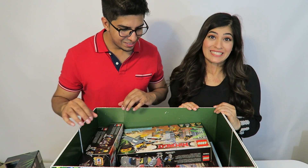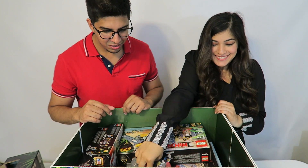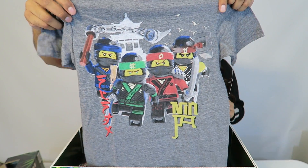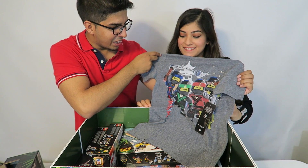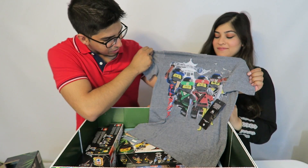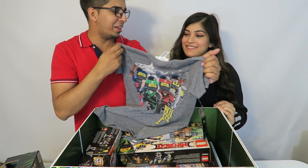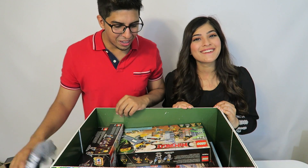Oh, she sees this shirt — look at that, that's awesome! It's got all the different ninjas on it — looks like four different ninjas: green, red, blue, and black. Really cool, you can definitely try that on later.